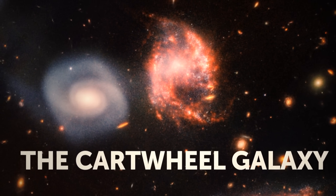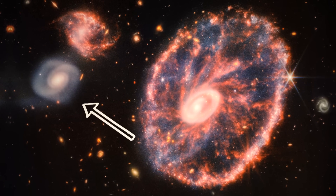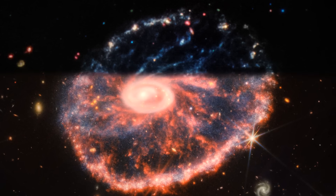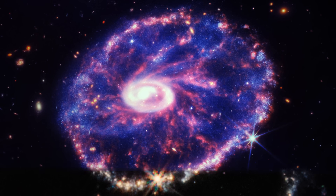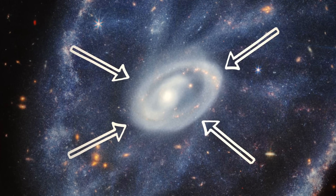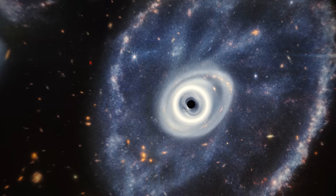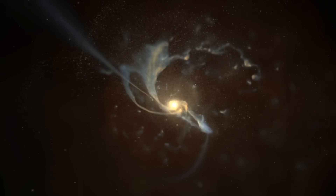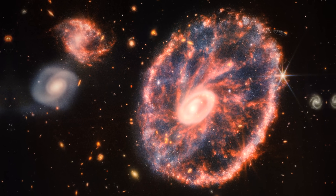The Cartwheel Galaxy — NASA released this image on August 2nd. This photo shows the Cartwheel Galaxy and its companions. The Cartwheel Galaxy gets its name from its shape — it kind of looks like a cartwheel. It's a giant, swirling mass of stars, gas, and dust, shaped like a pinwheel with long spiral arms held together by the gravity of the central region, which is home to a supermassive black hole. It formed when a smaller galaxy collided with a larger one, creating a shockwave that rippled through the gas and dust.